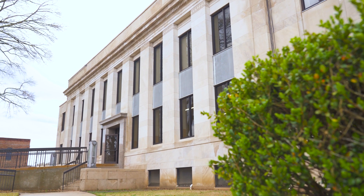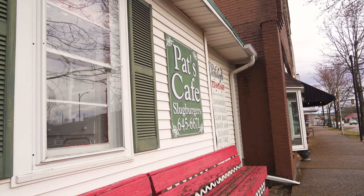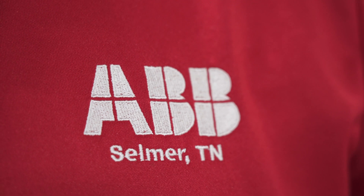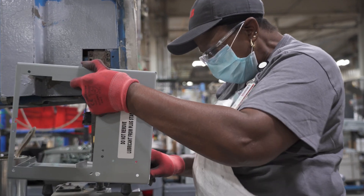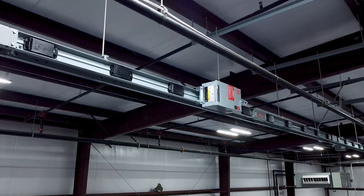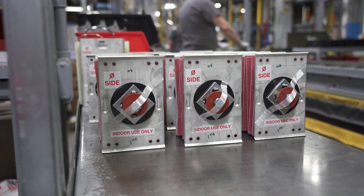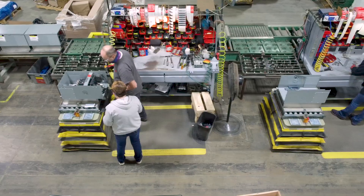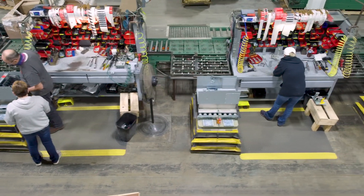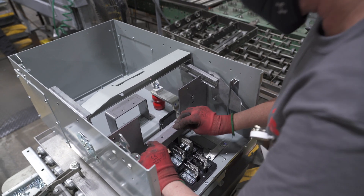Our tour across America takes us to Selmer, Tennessee, rich in history and culture. It's also home to ABB's Busway manufacturing facility. ABB's Selmer facility has been a leading producer of Busway for the U.S. and globally for around 50 years.